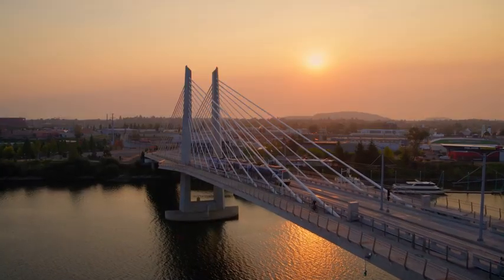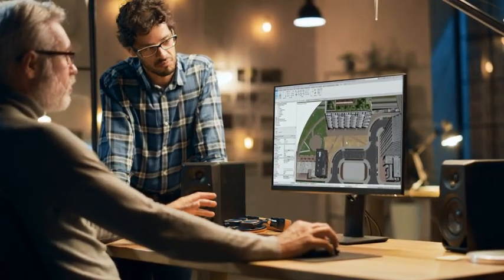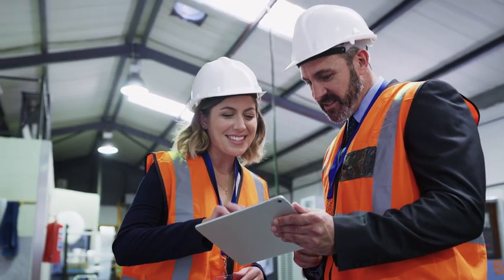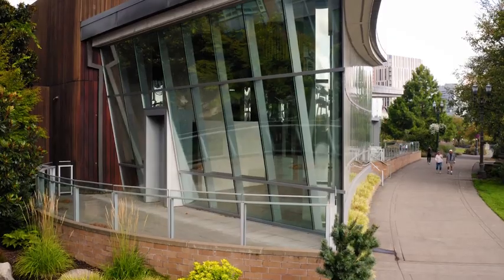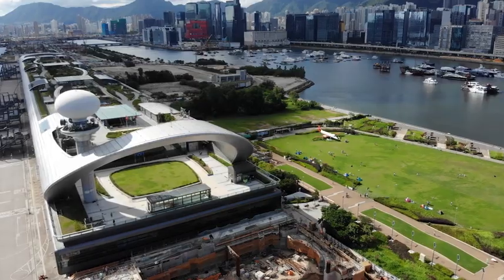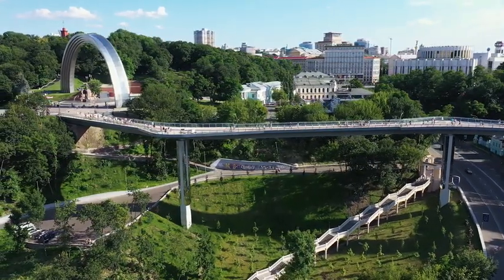BIM. You've probably heard about it, and you may know that today's architects, engineers, construction professionals, and owners are using BIM — from small or seemingly simple projects, like a building or roadway, to complex multidisciplinary projects, like a major urban development, and everything in between.